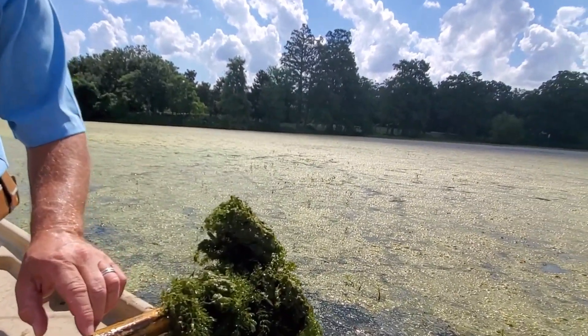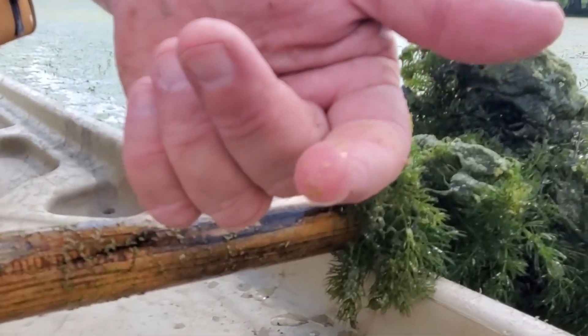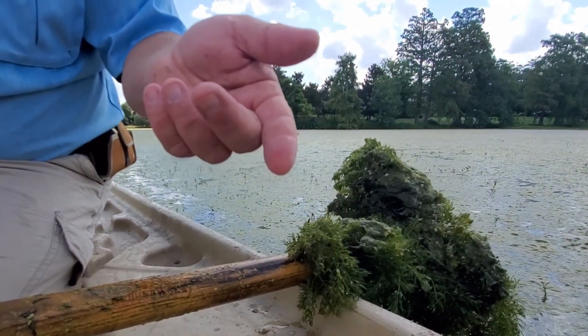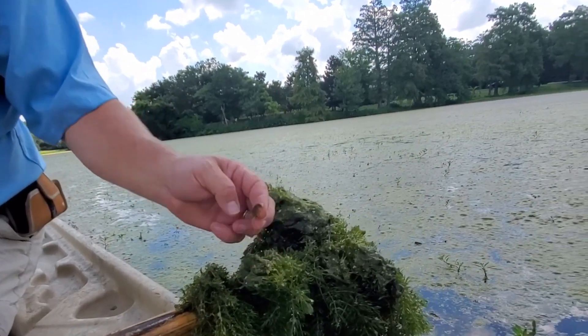This very, very tiny material here is called water meal. It's just about the size of corn meal, and each one of those is a single plant. Very, very difficult to get rid of. Is it a native plant to Louisiana? Yes.